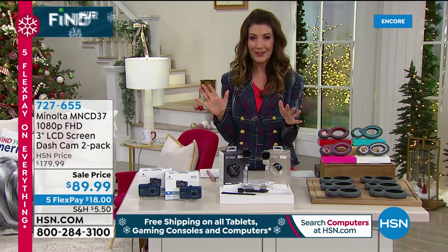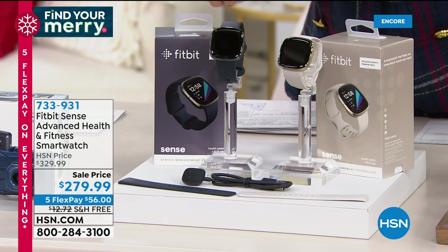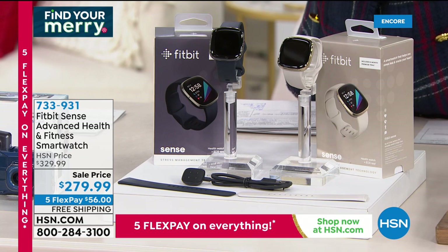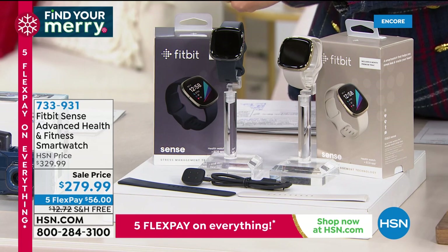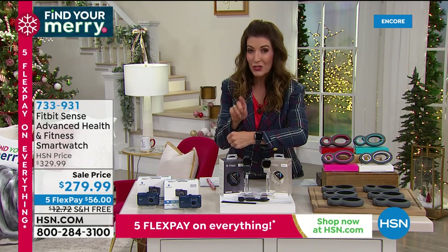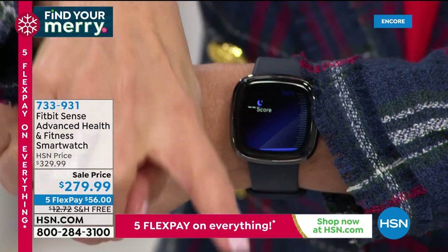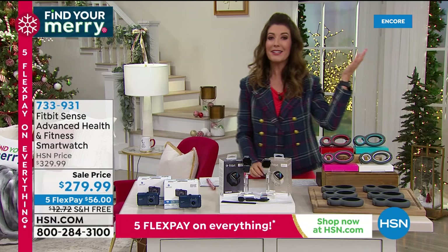Something else I'm so thrilled about — it is the newest, latest, greatest, most high-tech smartwatch we've ever offered from Fitbit. It's called the Fitbit Sense. Not only does it do steps, pace, distance, miles, calories, and heart rate, this little baby does so much more. It monitors your stress, takes your heart rate, takes your temperature, and it measures your blood oxygen level — which could not be more important right now. We have two colors: white soft gold or black. Everything is on five flex pay.